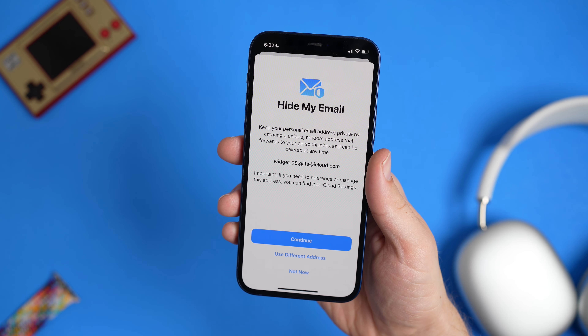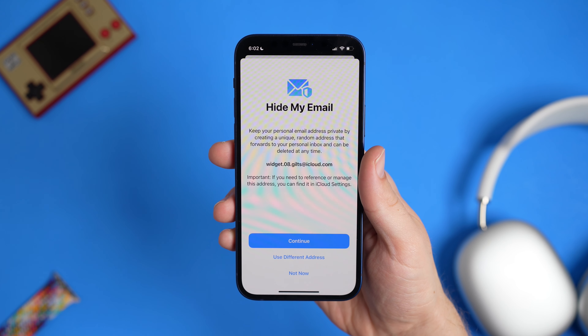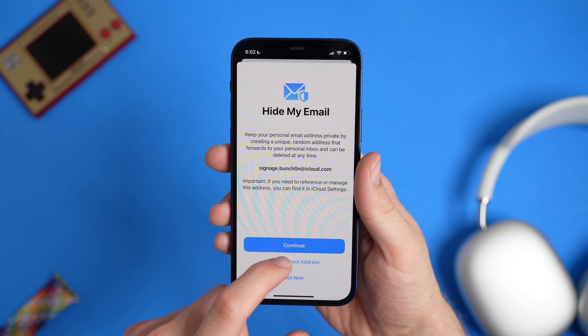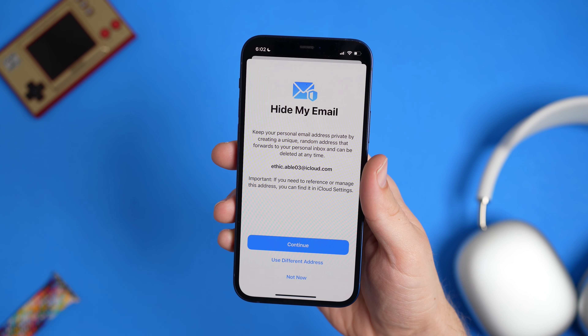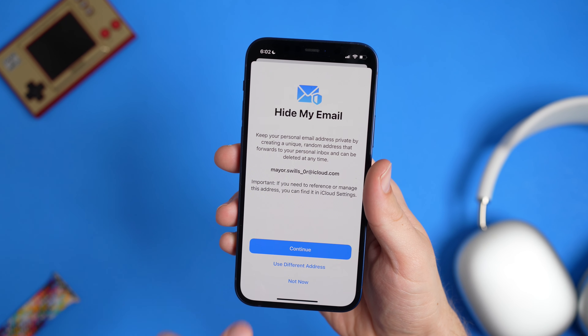Now with iOS 15 and iCloud Plus, anytime you sign up for a website, newsletter, or whatever, you now have the option to completely hide your email and send them a completely randomized email that forwards everything to your real email address. This is an amazing feature that basically means I can sign up for all the free trials I want — I mean, Adobe isn't getting another penny out of me. I mean, it can protect my privacy, that's all it does.